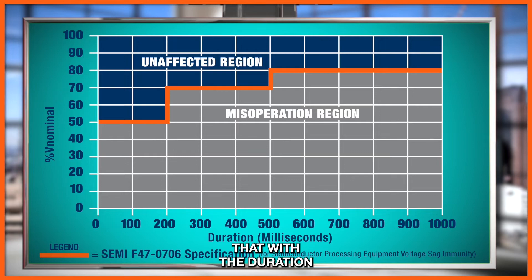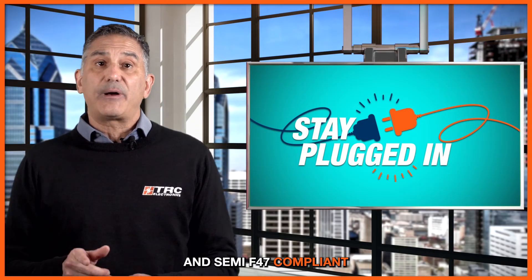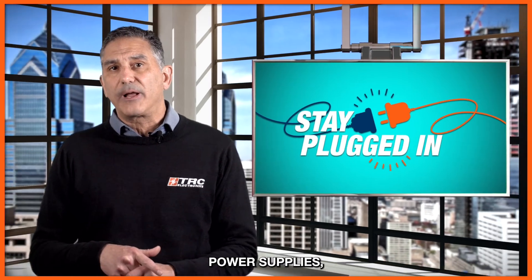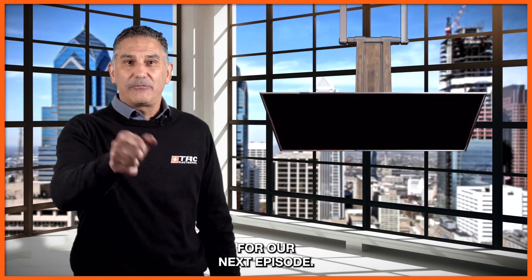Couple that with the duration of the brownout condition itself, as we can highlight in this graph right here. For more information regarding SEMI F47 and SEMI F47 compliant power supplies, give us a call here at TRC, and stay plugged in for our next episode.